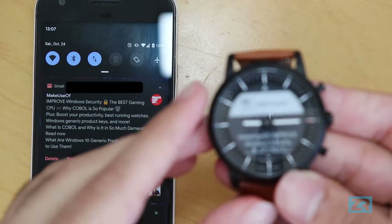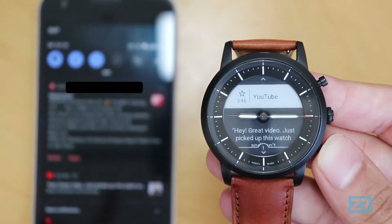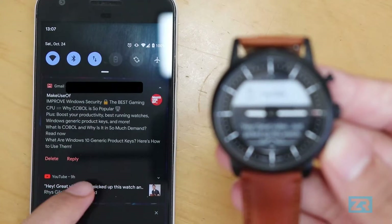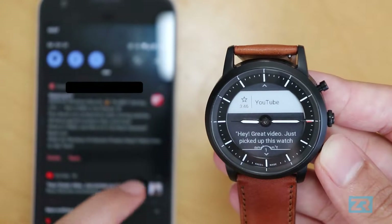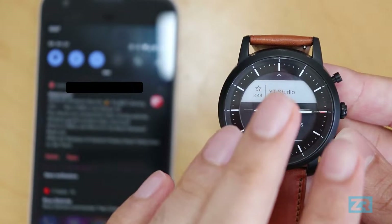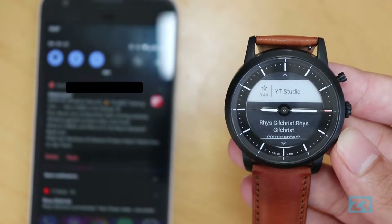To demonstrate the one-way sync, I'll clear a notification from the watch and show it still appears on the phone. Then I'll clear the YouTube comment from the phone by swiping it away, and you can see it changes on the watch immediately. So clearing from the watch will not clear it from the phone, but clearing from the phone will clear it from the watch — it's a weird system, but it works.